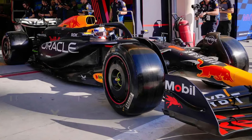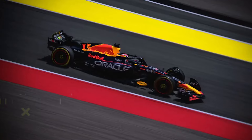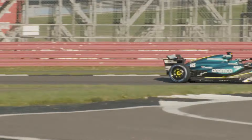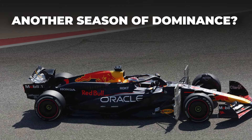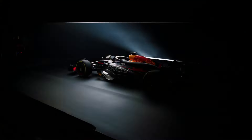Max Verstappen, the current Formula 1 world champion, led his Red Bull team to scoring the best time on the first day of pre-season testing in Bahrain. Some tried to take the top spot, but Verstappen was there to beat their times within minutes. Is this the start of another season of dominance? Let's dive into the details of some of the most interesting features of the Red Bull RB20.